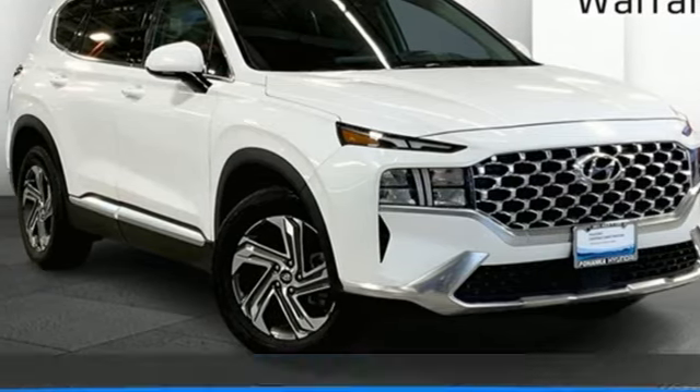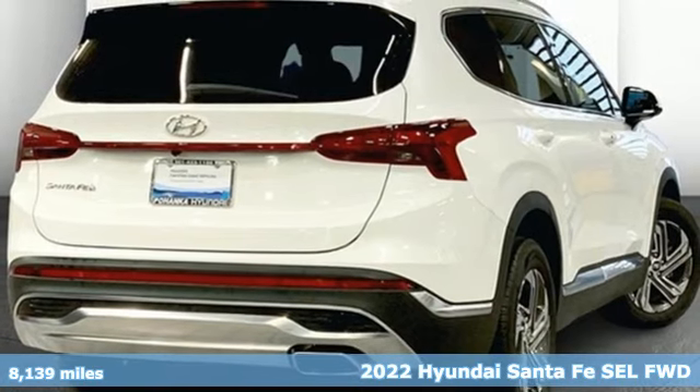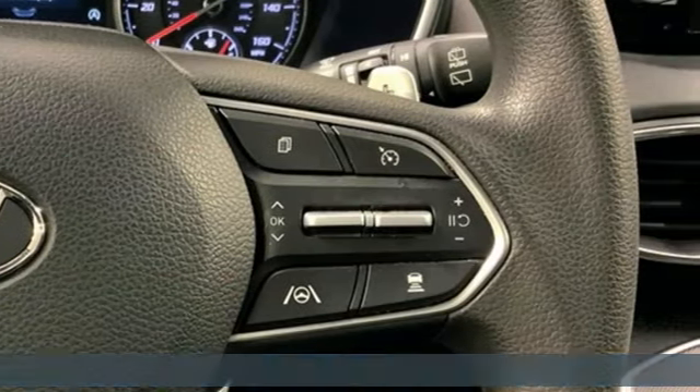Here's a 2022 Hyundai Santa Fe. Challenging convention to find a better way — it's the Hyundai way. You'll look forward to every drive with features like these.